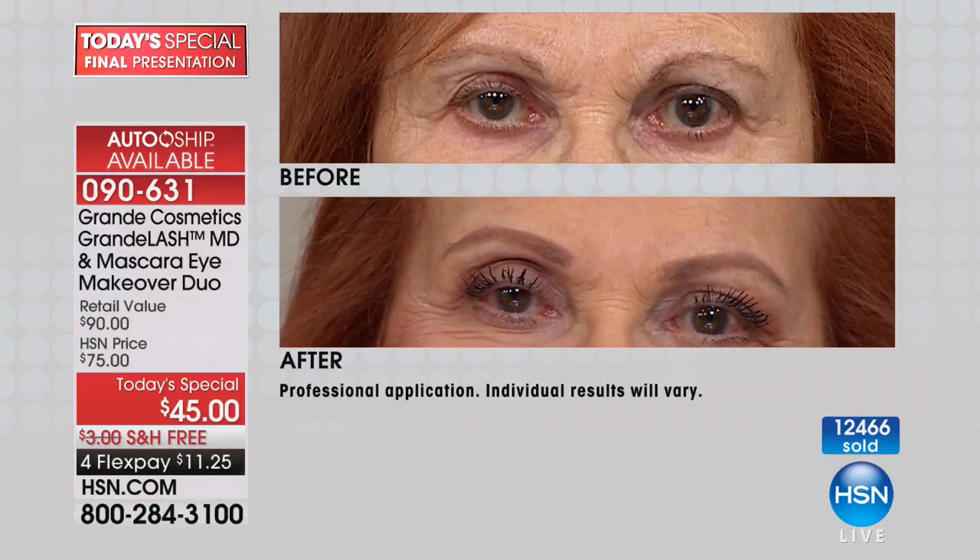False eyelashes — can I just tell you, they're expensive. And so are lash extensions. So for an entire year of Grande Lash MD, you would do one lash extension — only for today, and it's almost over. It's almost over. So if they don't take it, it will be double that price. 30 more minutes of this special and then it goes away.